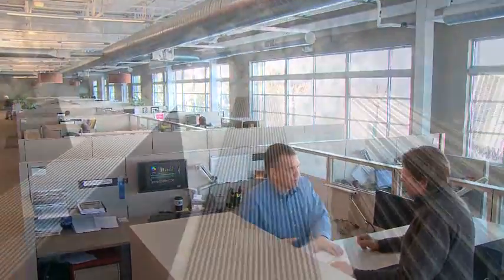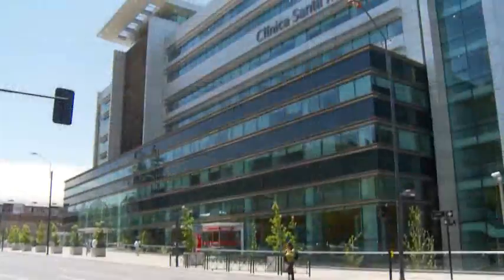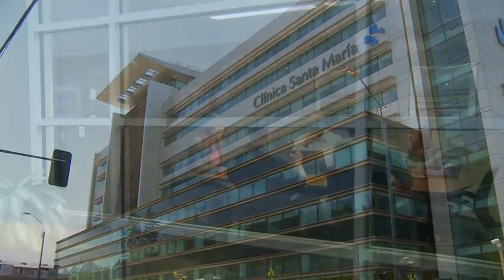At Honeywell, we know that an intelligent building is so much more than brick and mortar, glass and steel. It's a safe, secure, comfortable, efficient and productive place.